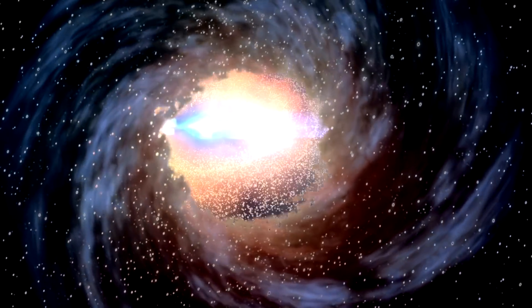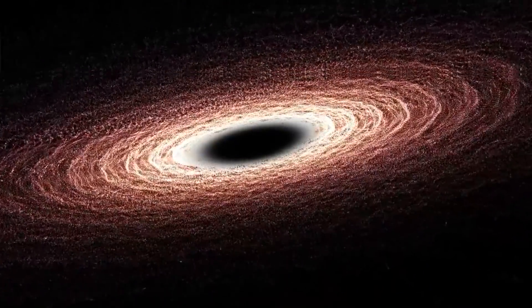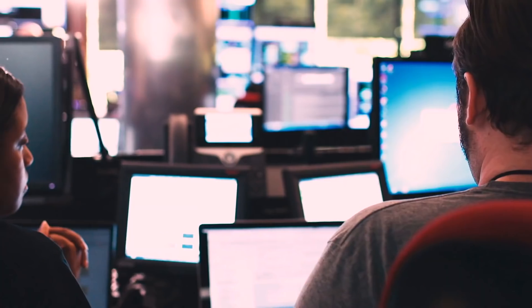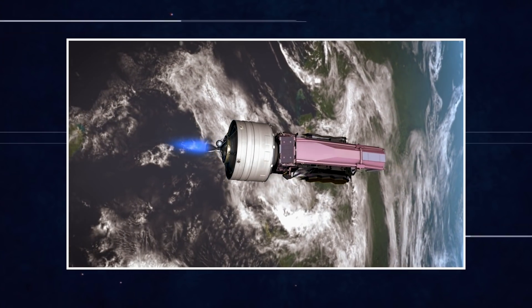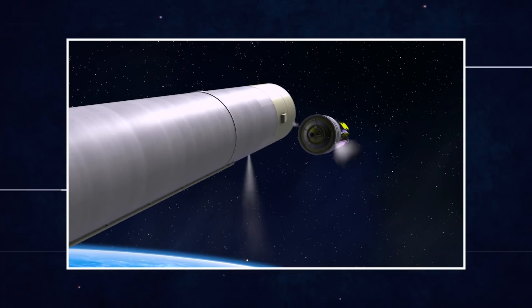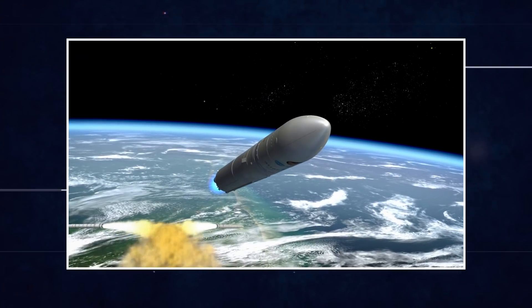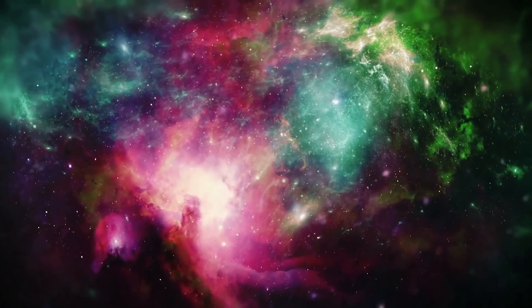What do you do when you want to observe somewhere so deep in space that you can never reach? You send a space observation station. NASA has precisely done that by sending the James Webb Space Telescope to deep space so that it can help us see more of our universe. One of the places the space telescope will be pointed is at the very edge of the universe, and the findings at the edge of the universe promise to be scary.